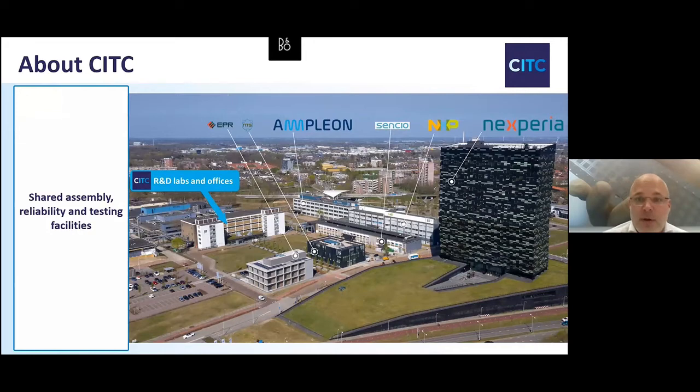Here's an overview of where we are. We have our own infrastructure in our labs. We are located in building M on the Noviotech Campus. But as there are many more companies active in back-end packaging, we work closely together with EPR, NTS, Amplion, Sensio, NXP, and Xperia. We share our infrastructure amongst each other, which means we have quite extensive possibilities for R&D work.